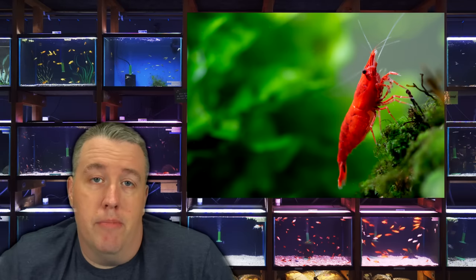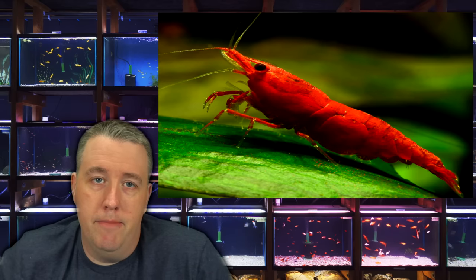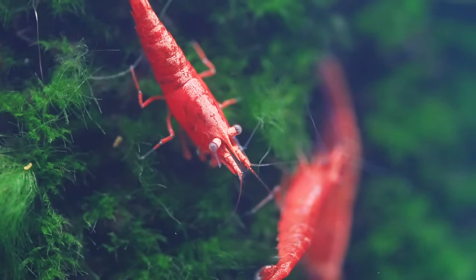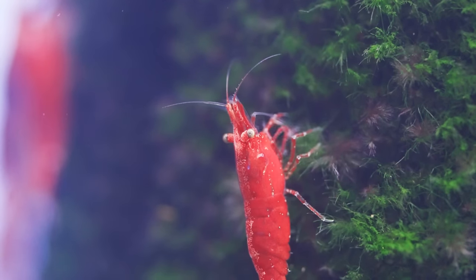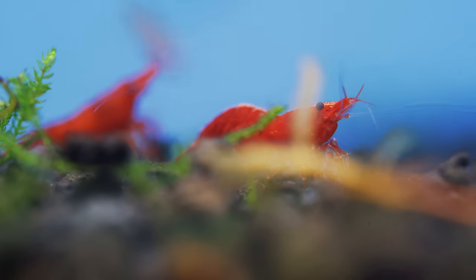Next up: cherry shrimp. They're a great shrimp — they look beautiful, they're easy to breed, and we've done videos and written articles about them. They look great in a planted aquarium, they eat algae, they clean up after the rest of your fish, and they breed fast enough that once you get them going, you can feed them to other fish. So they're a good food source too.